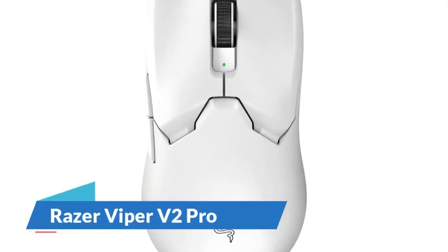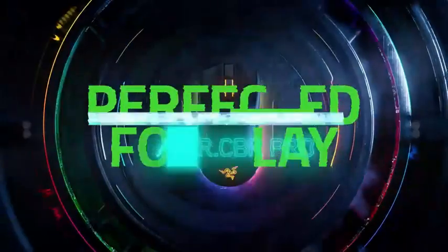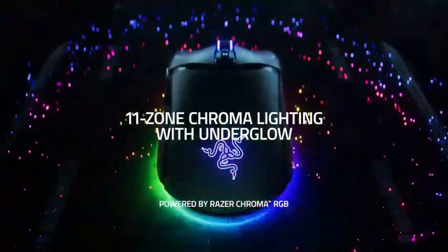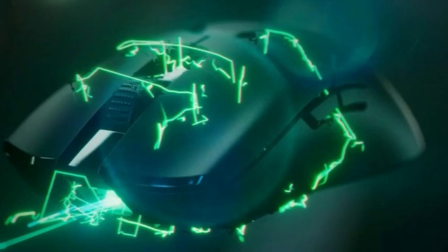Number 1: Razer Viper V2 Pro. The Razer Viper V2 Pro is the best gaming mouse. It shares the same shape as previous models in this popular lineup, which makes it ideal for using a claw or fingertip grip. However, it's now significantly lighter and features Razer's updated Focus Pro 30K sensor, one of the most accurate and consistent sensors we've tested.